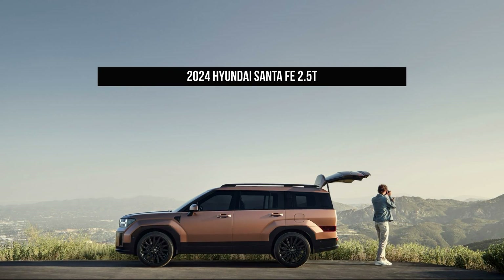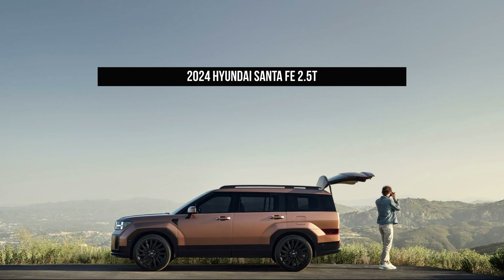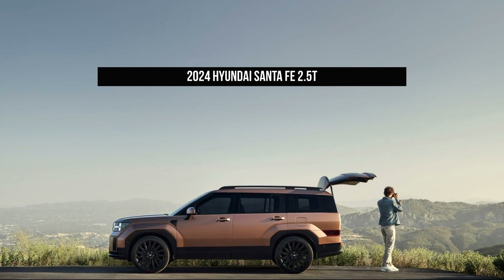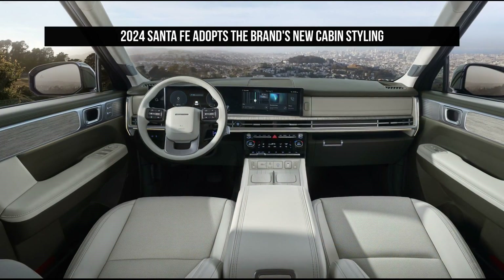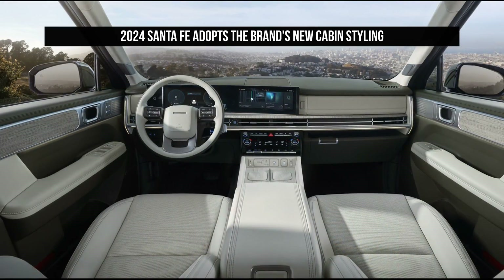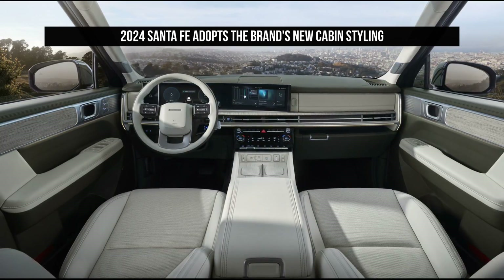The 2024 Hyundai Santa Fe sees its petrol V6 replaced by a 2.5-liter turbo as a hybrid version also remains. The Santa Fe will arrive in Australia in 2024, some two years after category leader Toyota dropped its brand new Kluger into the burgeoning large SUV sector.